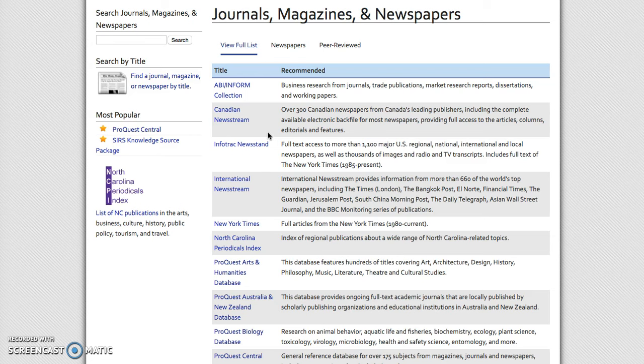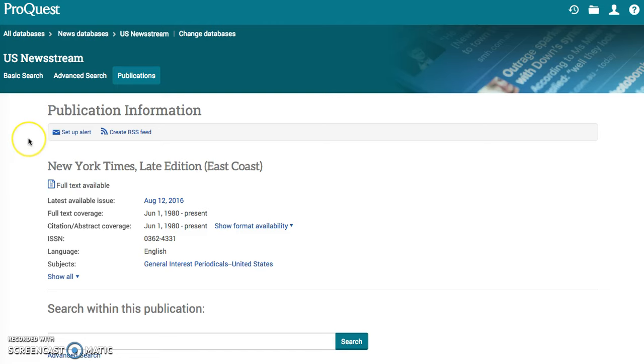Even if you are not in school and you are just a lover of knowledge, this is an incredible list of resources for you. I am going to start off with the New York Times so you know what that looks like. It provides full articles from the New York Times from 1980 to current. All you would have to do is click on it and it will have a redirecting page — give it a couple moments to load. This is what that homepage looks like.